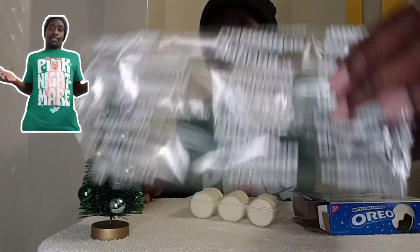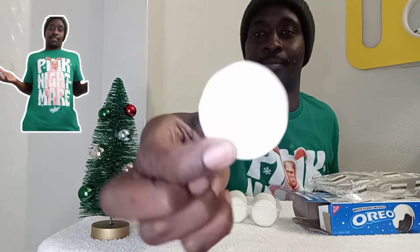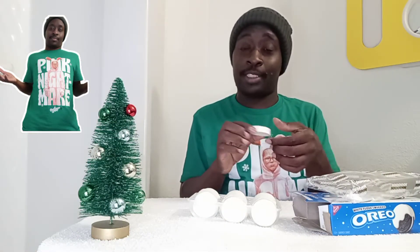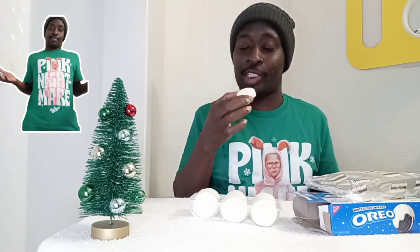This is the packaging. You should see how good they are. Now I'm not that crazy for white fudge, but we shall see. Let's get into it.